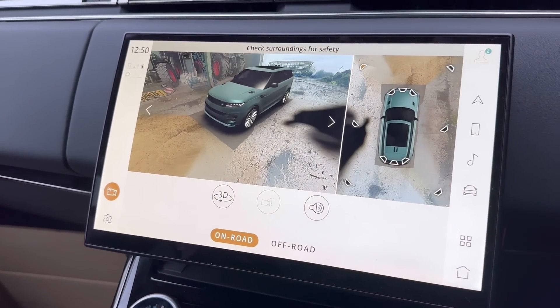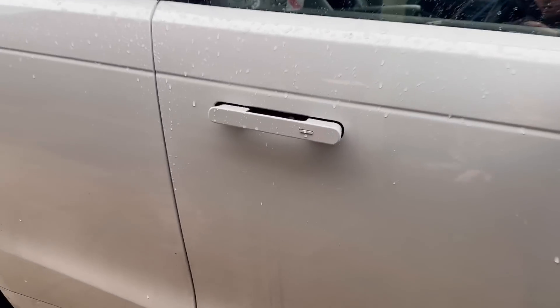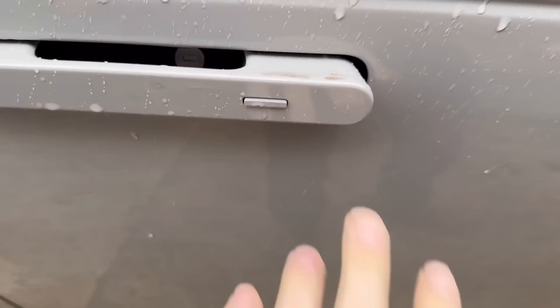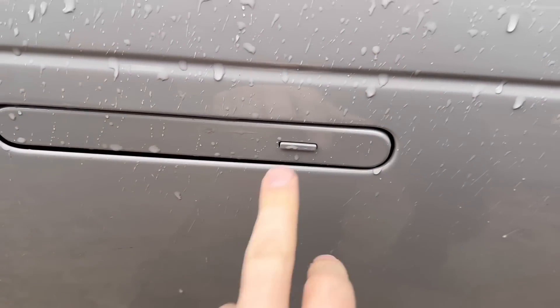The door handles go in and out, but they collect muck — you can see it there — so when they retract you get muddy water in there and end up with dirty hands.